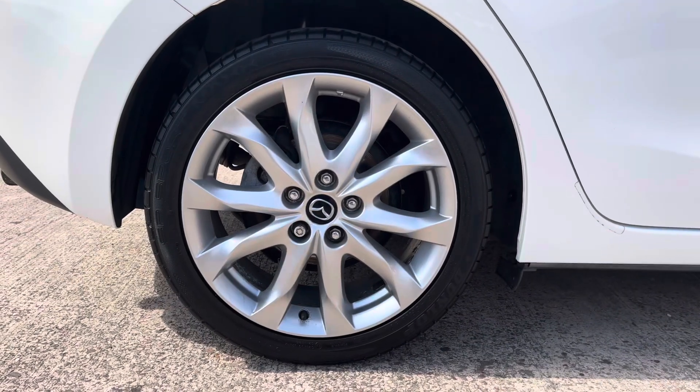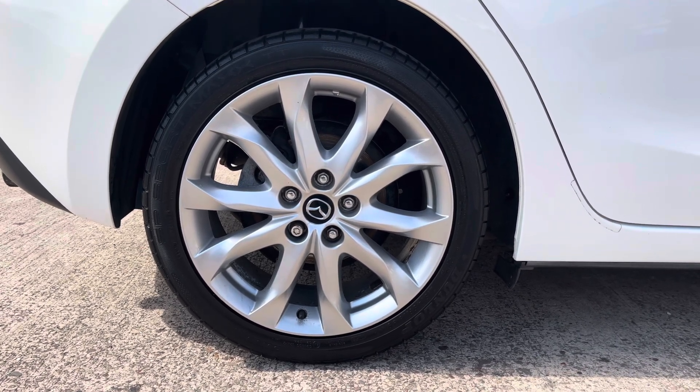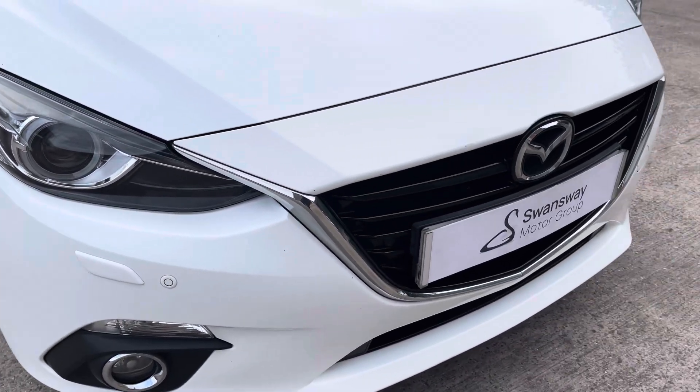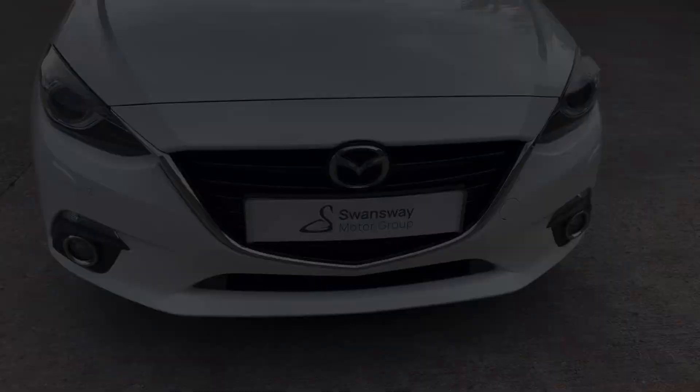This particular model sits on these gorgeous multi-spoke 18-inch alloy wheels which really do complement the overall aesthetic of the vehicle. At the front of the car we have the sharp looking adaptive headlights on display which do feature the auto levelling, alongside the vehicle's stylishly finished gloss black and chrome front grille.